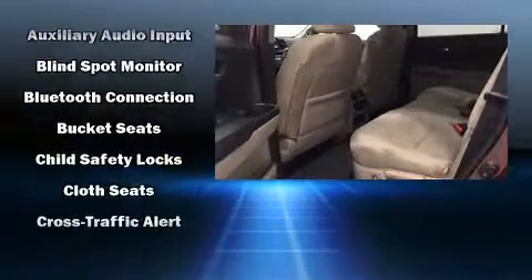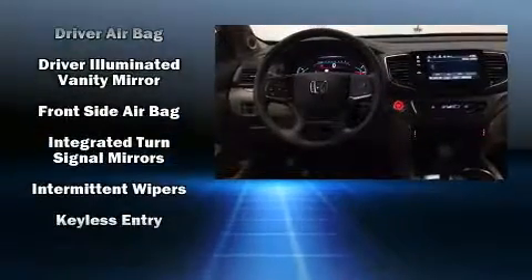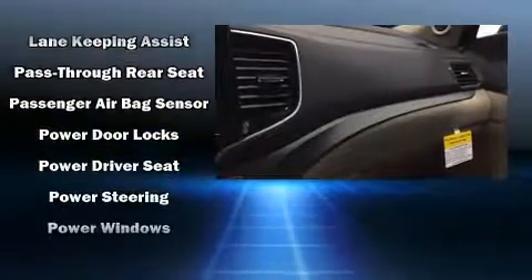Honda ensures the safety and security of its passengers, with equipment such as dual front impact airbags with occupant sensing airbag, head curtain airbags, traction control, brake assist, a panic alarm, and four-wheel disc brakes with ABS.